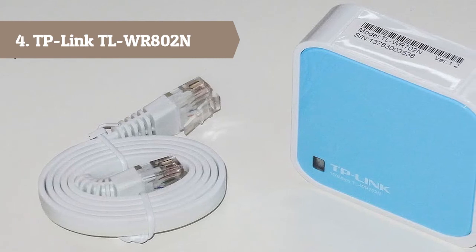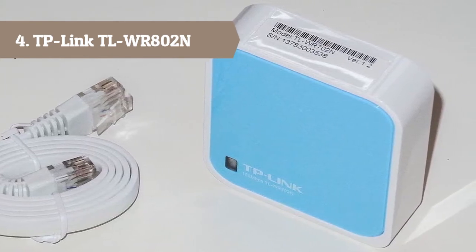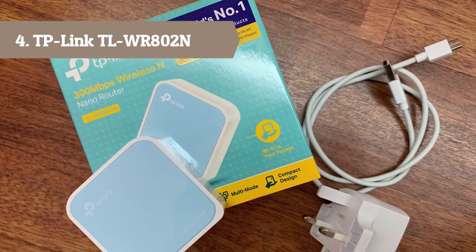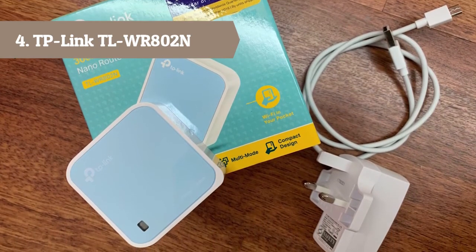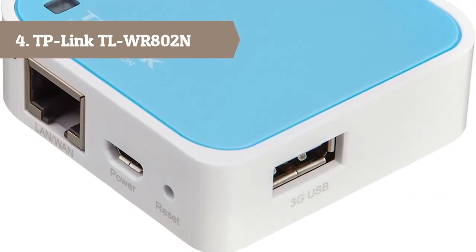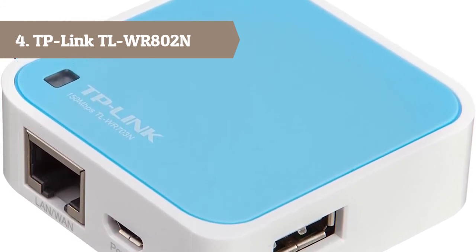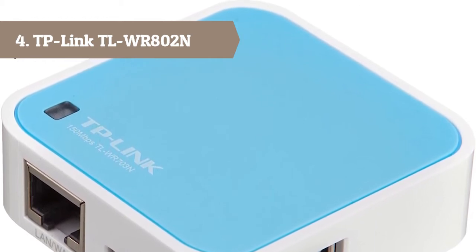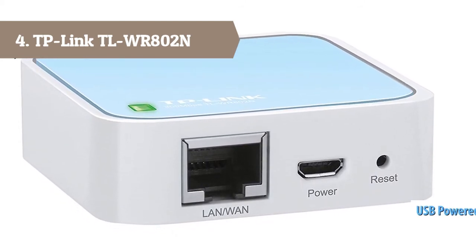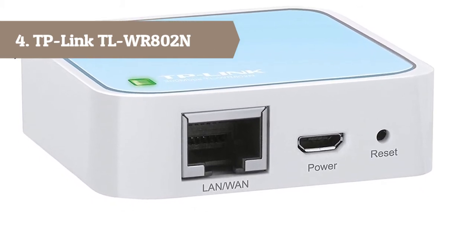Easy installation in minutes — instantly create a private wireless network and share internet access with multiple WiFi devices. Ideal for setup in most hotels. Travel streaming with Chromecast and Amazon Fire TV Stick — instantly share internet connection during travel. Enjoy wireless internet access by connecting to an outdoor WISP access point. Extend existing WiFi to improve signal strength and maximize coverage. Allow devices that require a wired connection to access an existing WiFi network. The TL-WR802N is the smallest wireless router in the world, very easy to use and a perfect choice for travelers, students, and anyone else who lives life on the go.